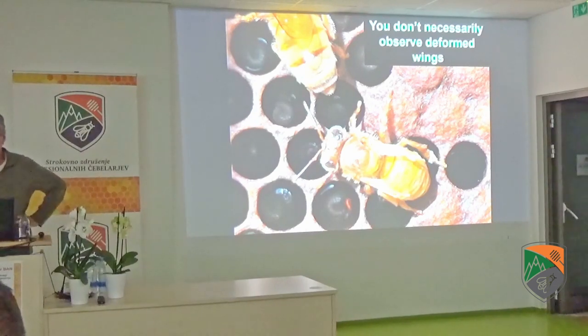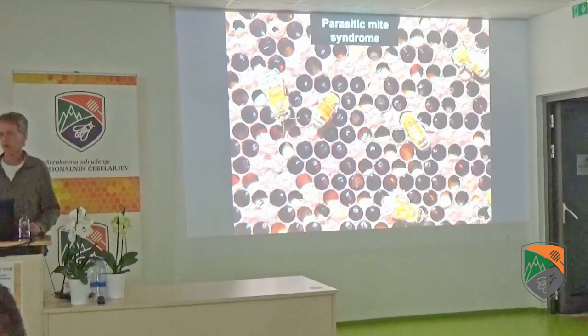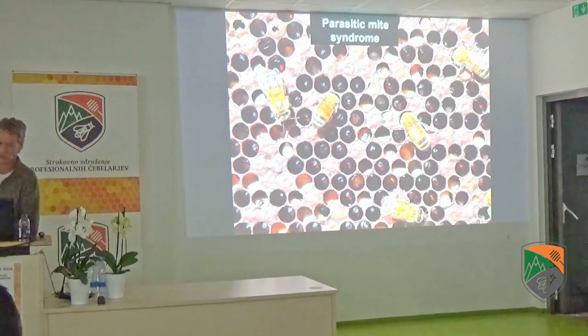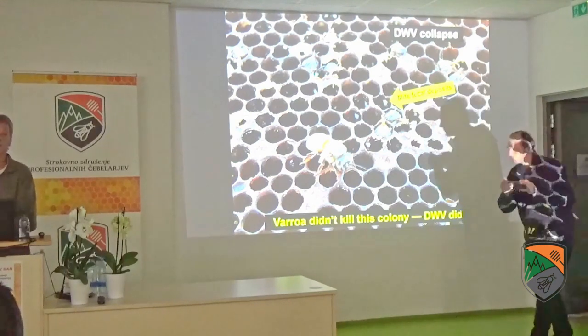You don't necessarily these days see that many deformed wings on adult bees — that's from a very severe virus infection. Counts are done exponentially: 10 to the 11th, so 100 billion virus particles, would be a serious infection where you see deformed wings. Typically it's about 10 to the 8th — 100 million virus particles — in a typical worker bee, and you don't see any signs of deformed wings. When it gets to a very high infestation rate, you start to see the brood beginning to die. You may see workers with deformed wings, and then we get what we call Parasitic Mite Syndrome in the United States, where you see larvae and pupae dying wholesale from virus infection. Finally, you have your deformed wing collapse — the tell-tale sign being fecal deposits in the tops of many cells. But Varroa didn't kill this colony — the virus killed this colony.